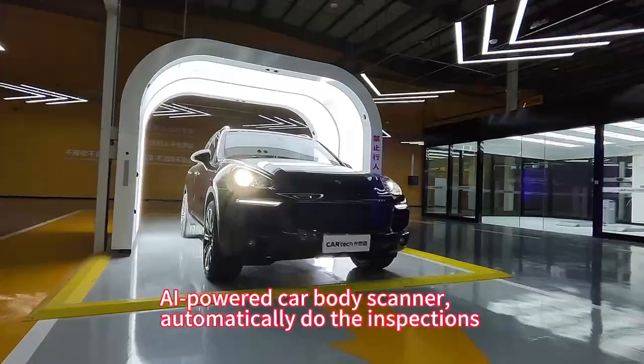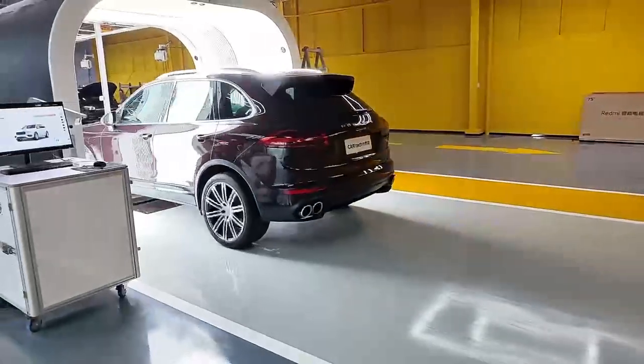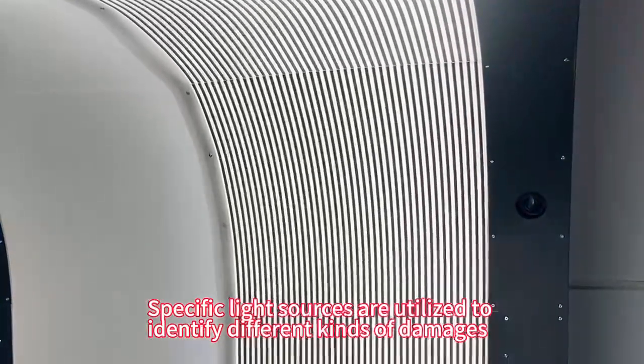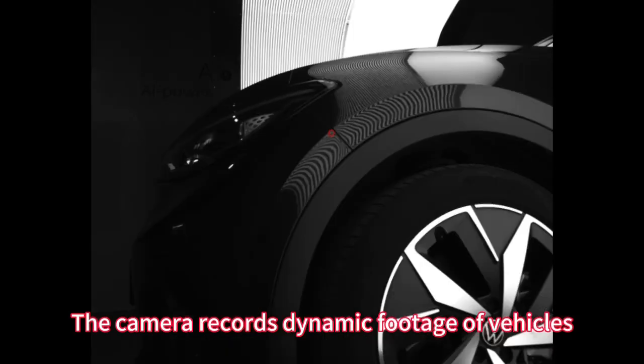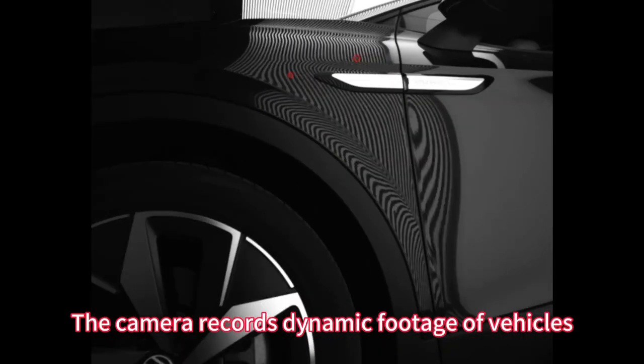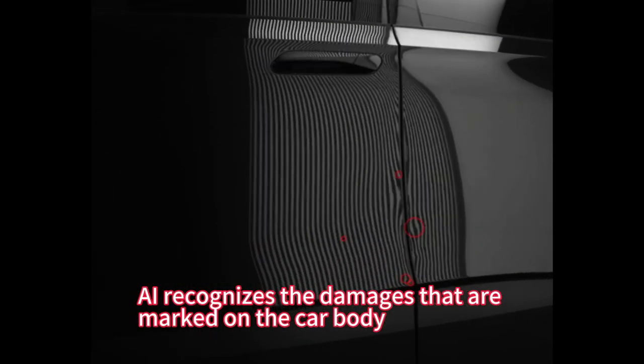AI Power Car Body Scanner automatically does the inspections. Specific light sources are utilized to identify different kinds of damages. The camera records dynamic footage of vehicles. AI recognizes the damages that are marked on the car body.